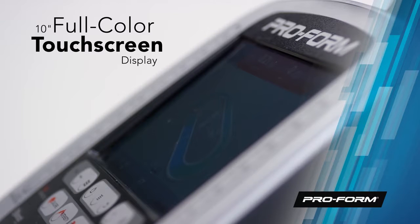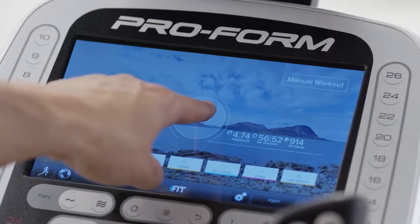The CardioHit Trainer Pro incorporates the latest technology, like the 10-inch full-color touchscreen display. Your training stats, workouts, and entertainment are at your fingertips.